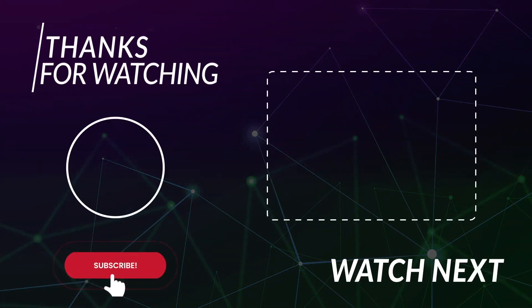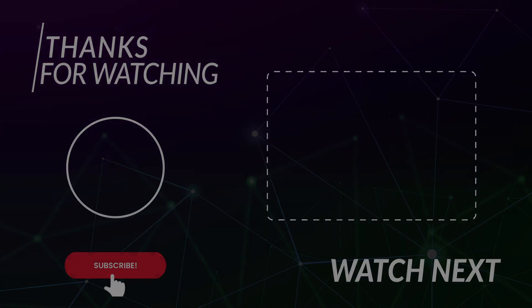Thanks for watching! If you loved the video, please subscribe to our channel and tell us in the comments below which gadget or technology was your favorite. Stay safe and we'll see you in the next video.